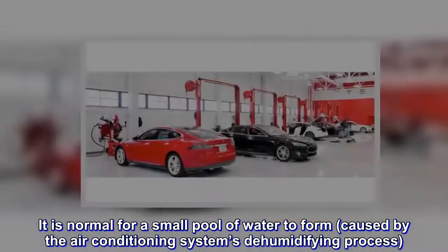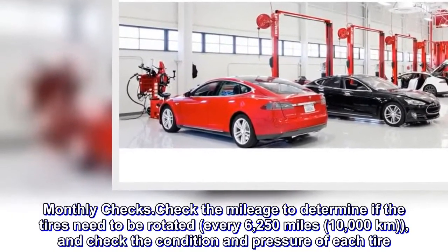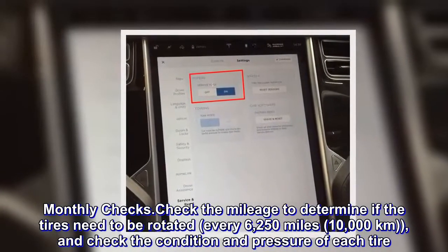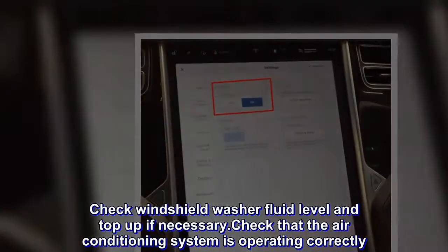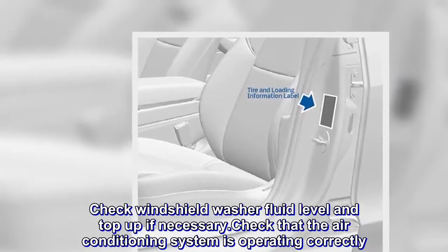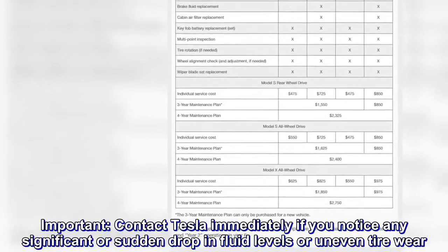Monthly Checks: Check the mileage to determine if the tires need to be rotated every 6,250 miles (10,000 kilometers), and check the condition and pressure of each tire. Check windshield washer fluid level and top up if necessary. Check that the air conditioning system is operating correctly. Important: Contact Tesla immediately if you notice any significant or sudden drop in fluid levels or uneven tire wear.